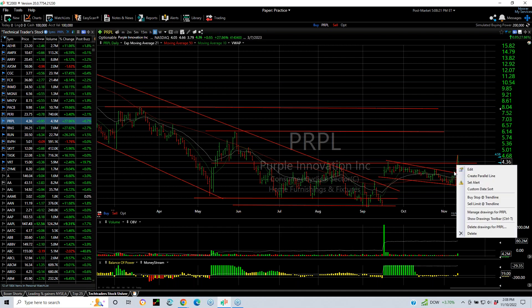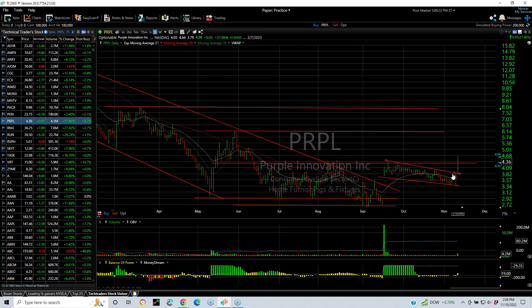Purple popped out today with big volume, and I put a swing on it. I think now that it's broken that pattern and closed right above it, the next target is 6 and 8.